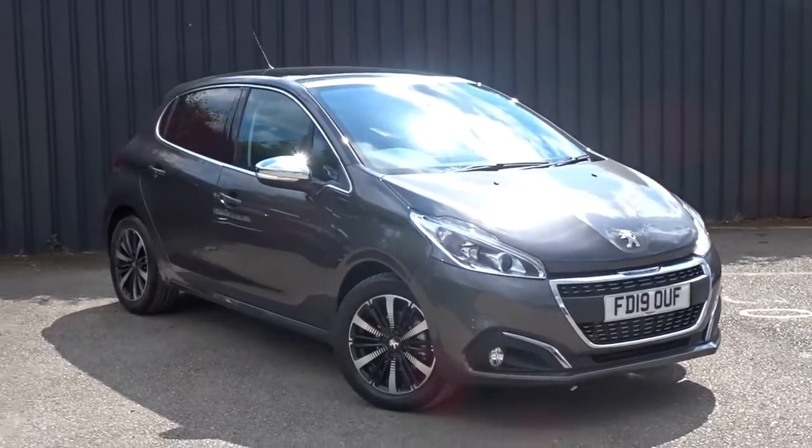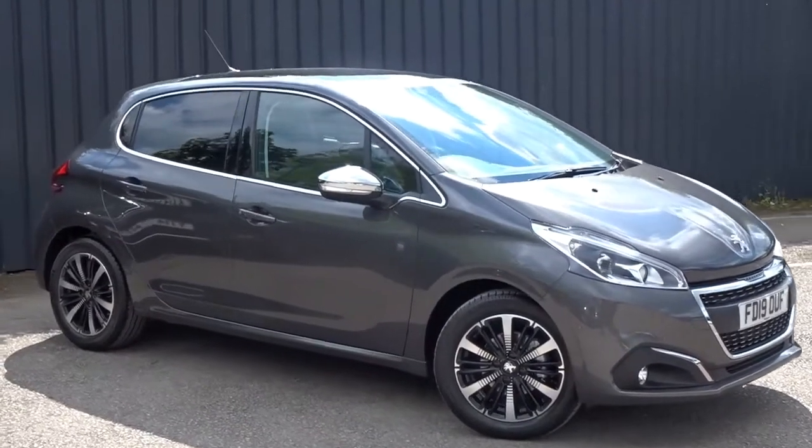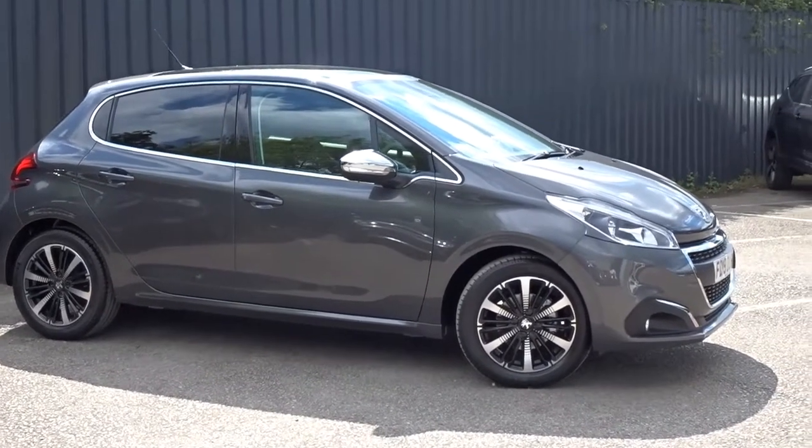Overall, a really nice car, very nicely equipped, available today at Pentagon with manufacturer's warranty. For more information, please contact the sales team. We're more than happy to arrange a viewing or short test drive at your convenience. Thank you for watching and hopefully see you soon.